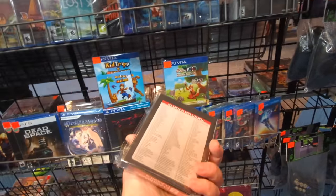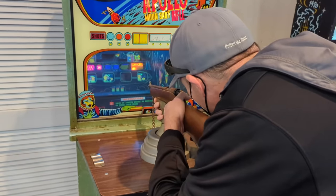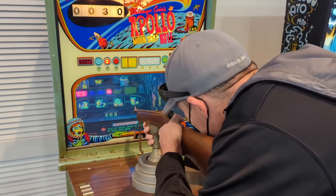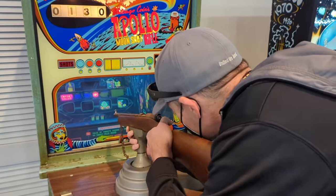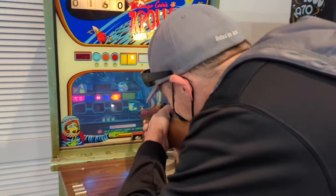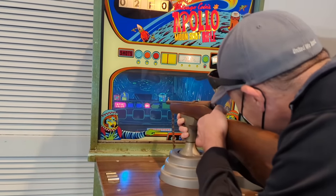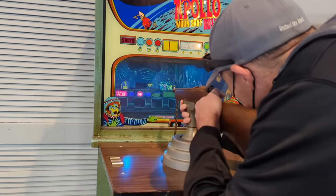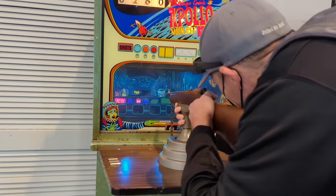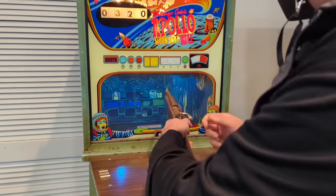The Atari Flashback — that's so cool. Ten cents or three games for a quarter.